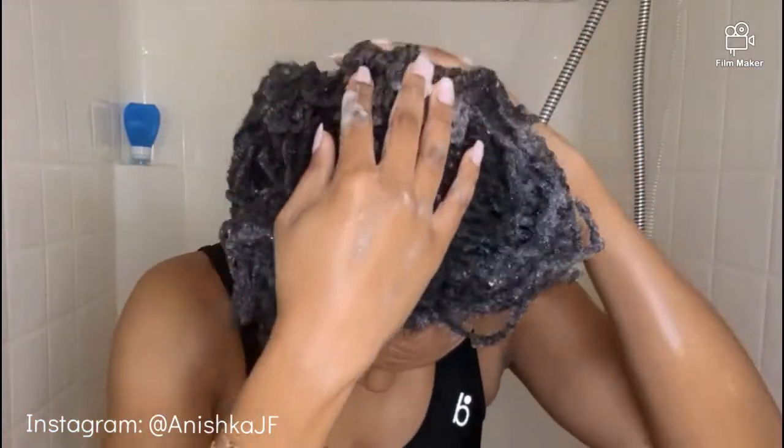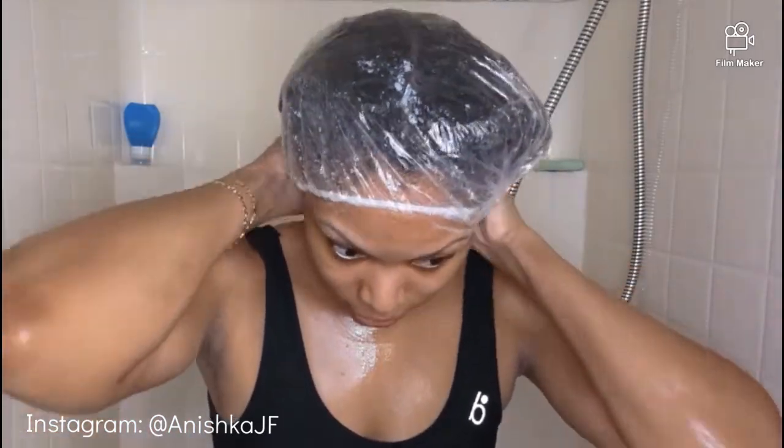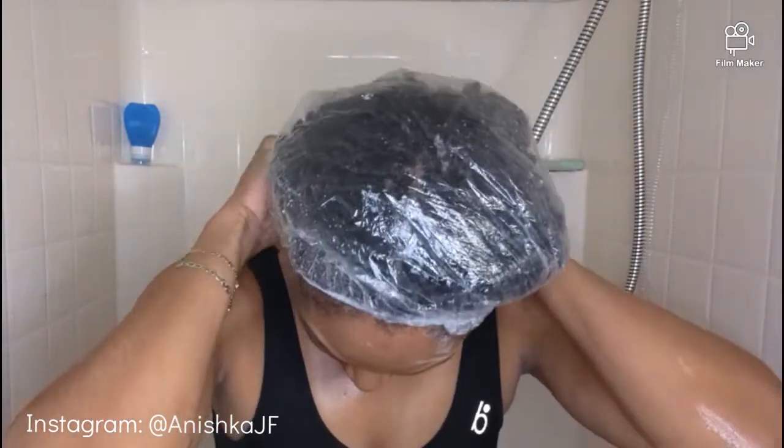I massage my temple area because they're the thinnest, weakest area — my temples have always been like that, even when I had relaxed hair. I use my nubs, not the nail. And that's pretty much it. I'm about to put my shower cap on and let my locks soak while I bathe. Be back soon.